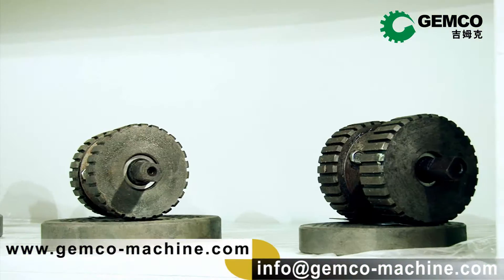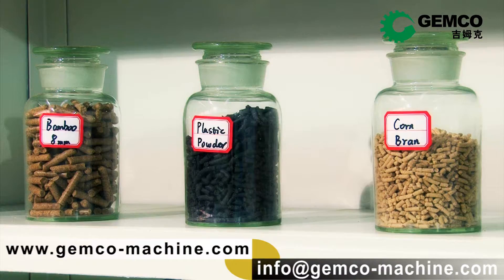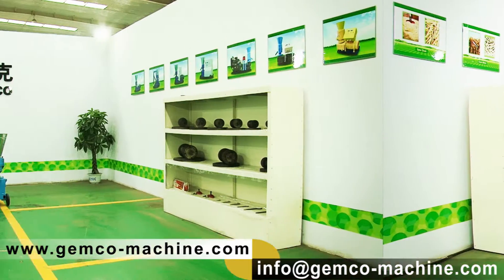The Jimco pellet mills can be used to process lots of biomass materials such as finished store products, wood branches, barks, sawdust, household and industrial refuges, etc.